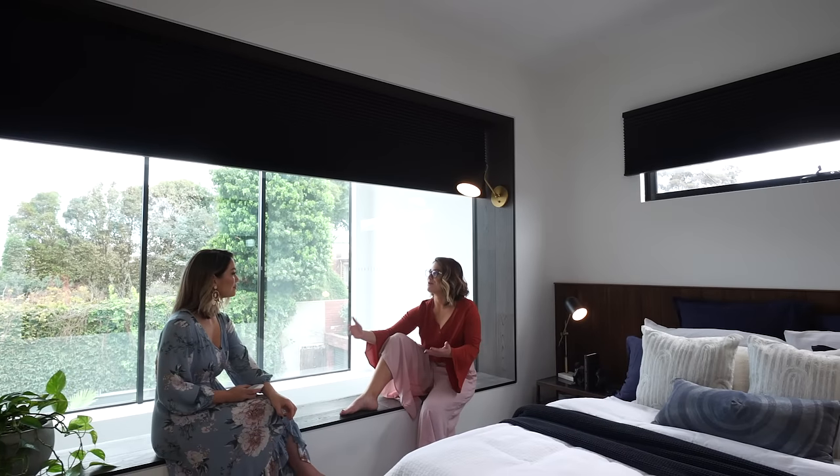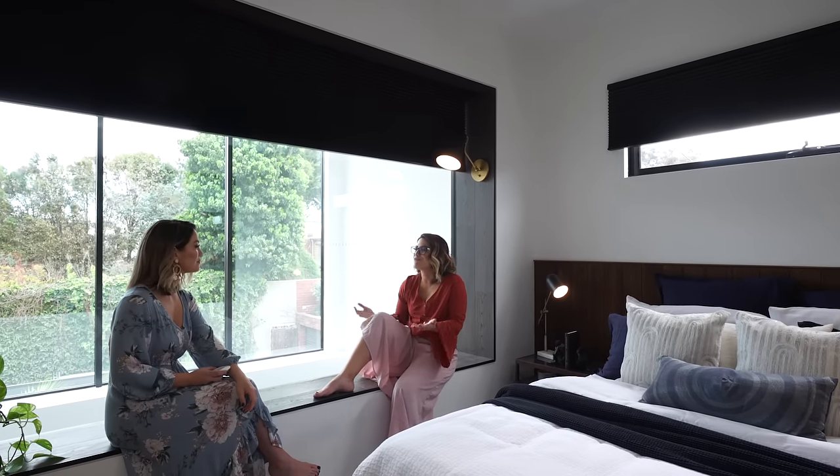I think when people select their window dressings they probably don't really take into account the insulating factors. The other night I slept in this bedroom and in the morning I had the blinds down and it was complete block out — I didn't know what time of day it was. So having the block out blind in this bedroom was the perfect choice and it was an essential part of the design.